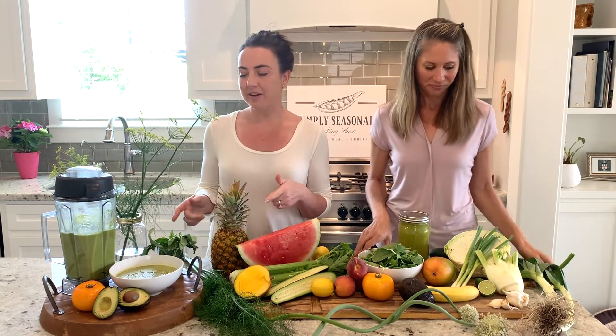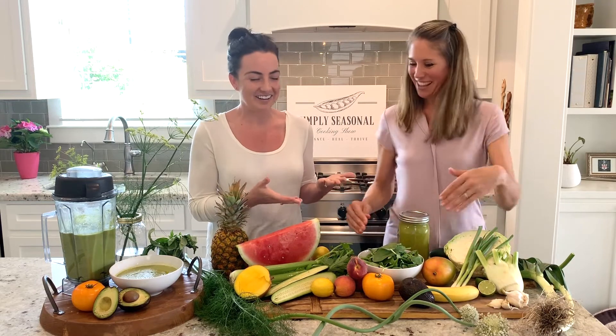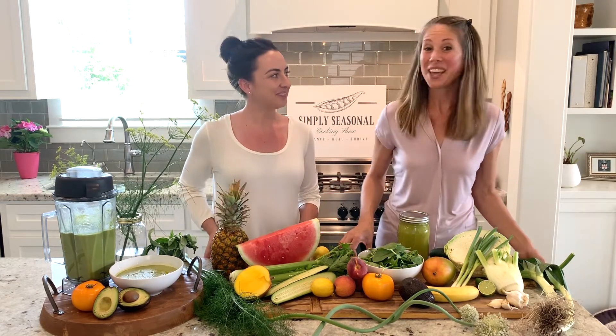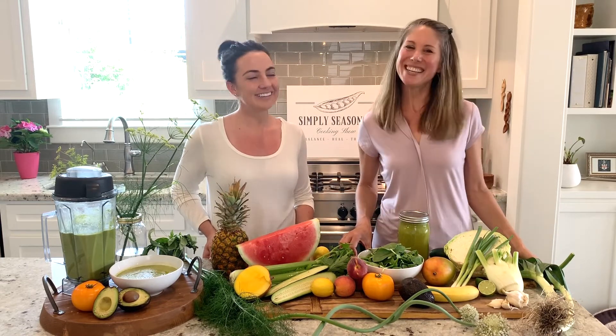One of my favorite things to make during the summer is my alkalizing gazpacho. It's full of alkaline foods like tomatoes, cucumber, spinach, avocado, scallions, basil, and all of these things. It's literally so, so good. I love putting it in the fridge to keep it cool so I can have it for lunch, a snack, or even a side for dinner. Head on over to simply-seasonal.com, sign up for emails, and get this amazing gazpacho recipe and so much more.